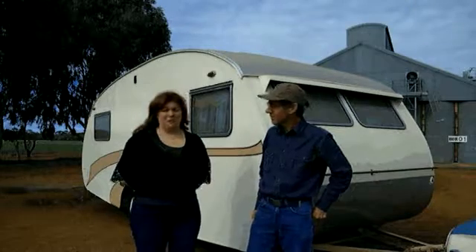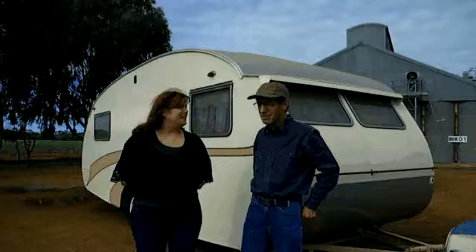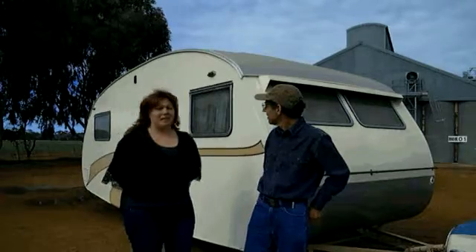This is a 1959 Road Cruiser. It was apparently built by a man by the name of Jack Newcombe from Adelaide — South Australian. We bought it after finding it in a little country town in Mildura.